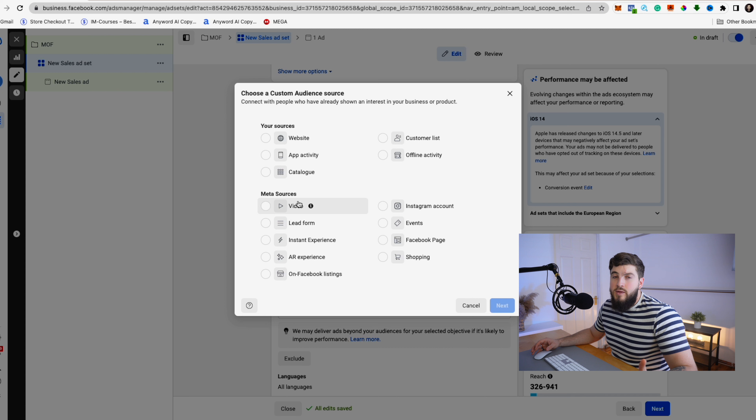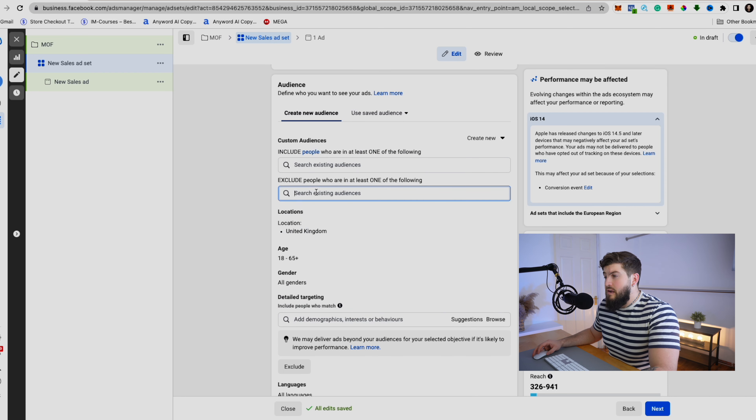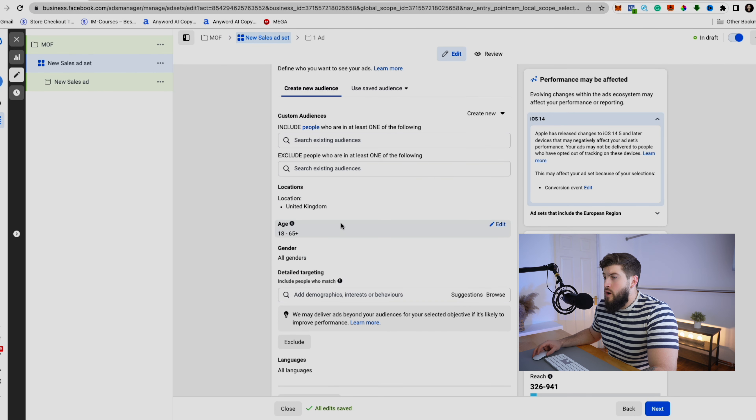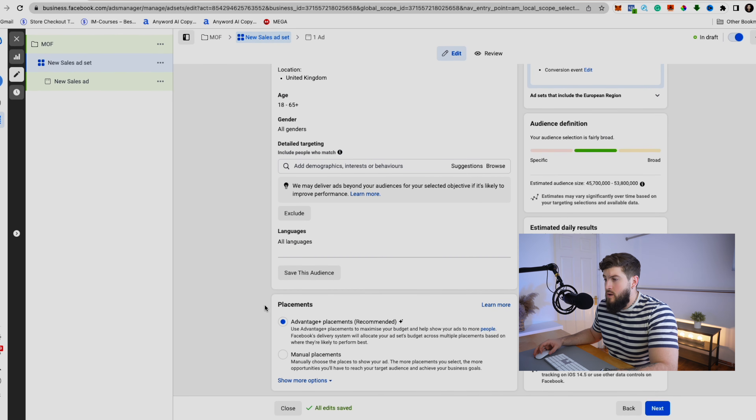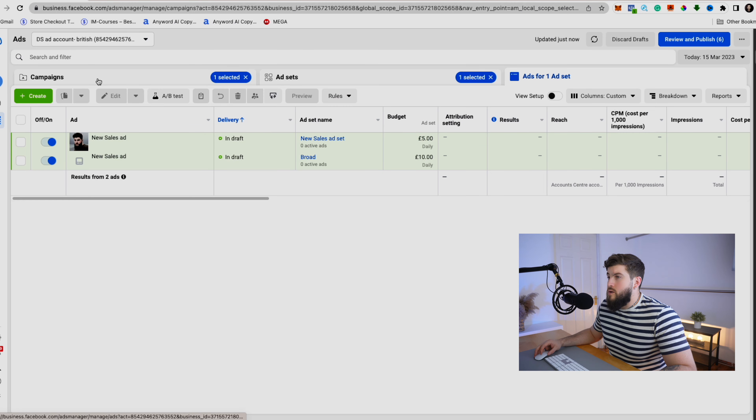For example, if you had a video with 10,000 views, create an audience from that. Also include people who interacted with your Instagram account, but exclude people who have already purchased from you — click Exclude and exclude purchases or leads. Keep the same location and age settings as before, and use the previous interests you created. At this level, create all placements, but make sure all your creatives are optimized for each placement.